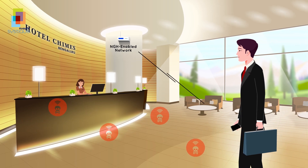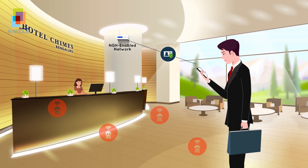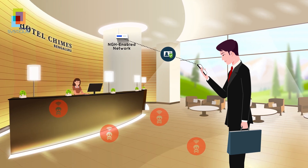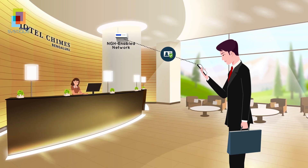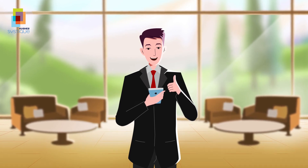From now on, whenever John visits any property of the hotel, his device would automatically discover, authenticate, and connect to the hotel Wi-Fi in a secure manner. He is now assured of not joining a rogue network and knows that his data is safe on this network, thus providing an enriched user experience to John.